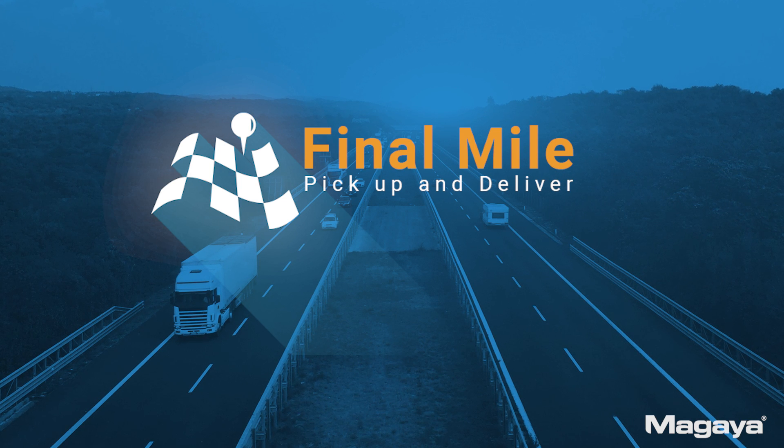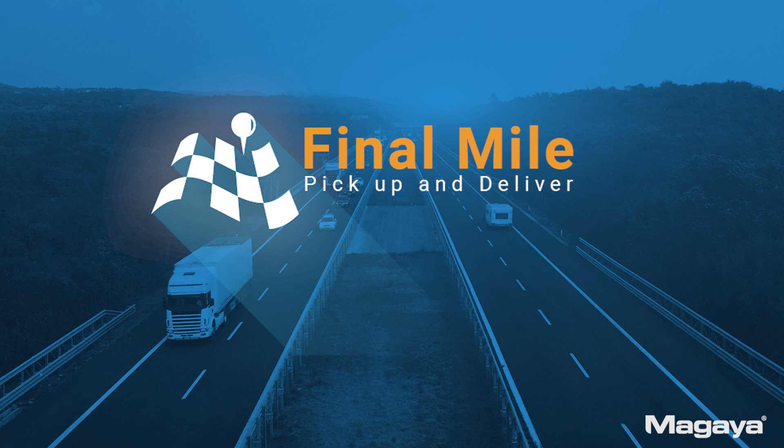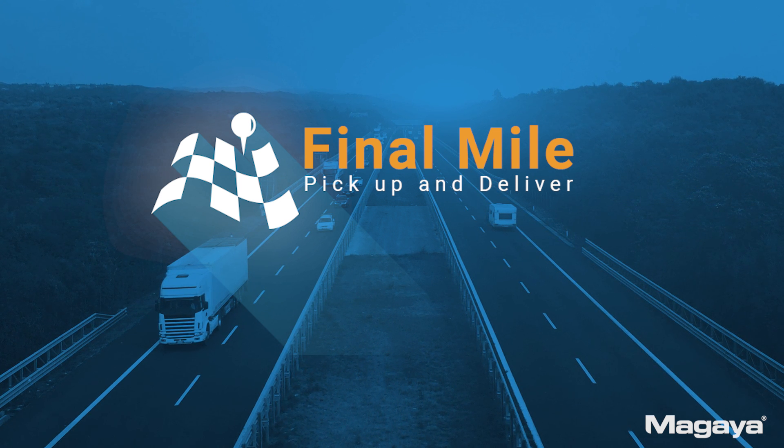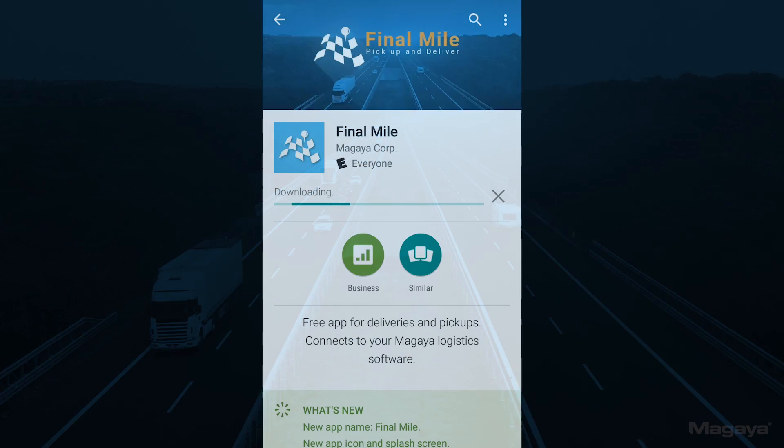Looking for a smartphone app to help you deliver and pick up items for your customers? The Megaya Final Mile does just that. Using your phone's built-in features like maps and camera, the app enables turn-by-turn navigation, barcode scanning, and collecting signatures.